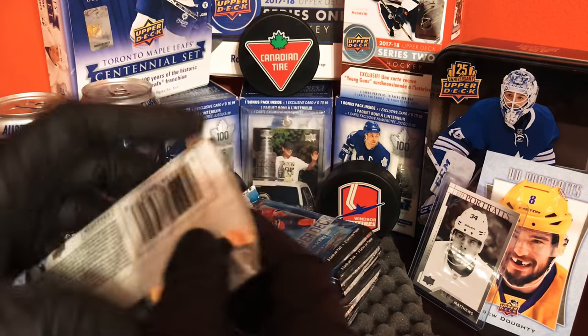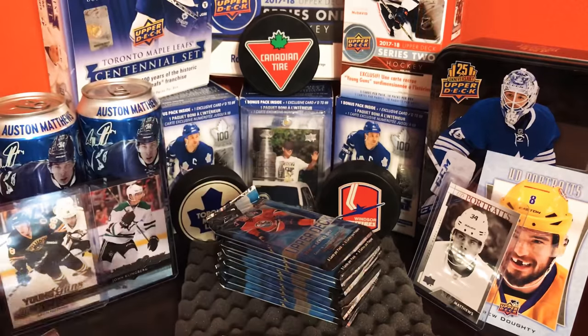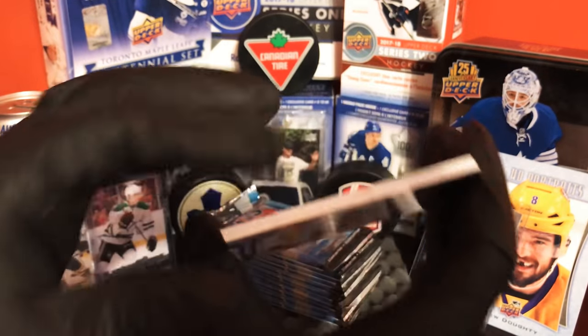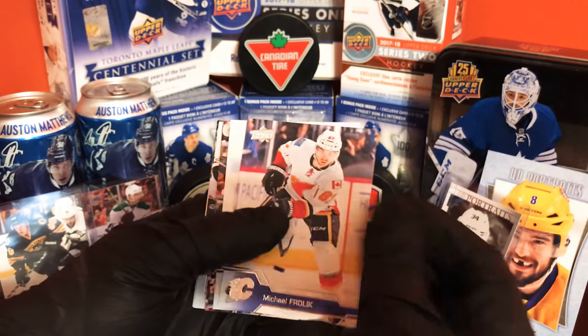All right, next pack. Let me know in the comments down below if the blaster packs have less cards than the tins — this feels really weird, like you get more here.